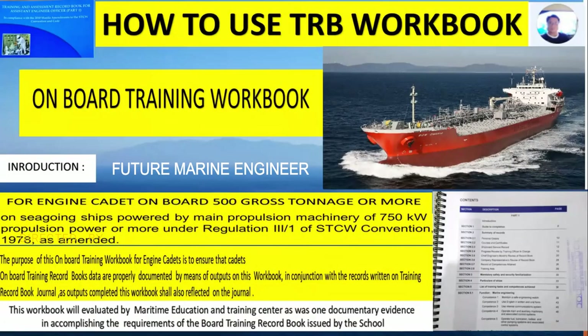Welcome back to our channel. In this video we will learn about the TRB, what we call the Training Record Book, to be used on your vessel. First, we have to know the introduction for the engine cadet on board vessels of 500 gross tons or more, or on seagoing ships powered by main propulsion machinery of 750 kilowatts or more.